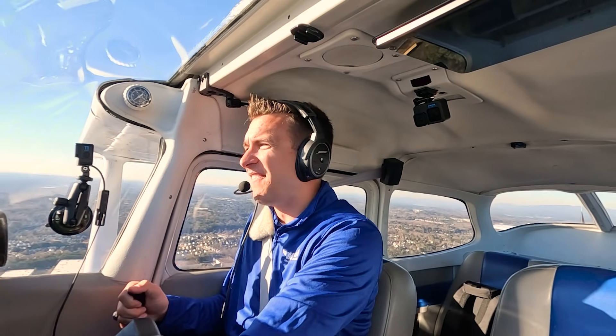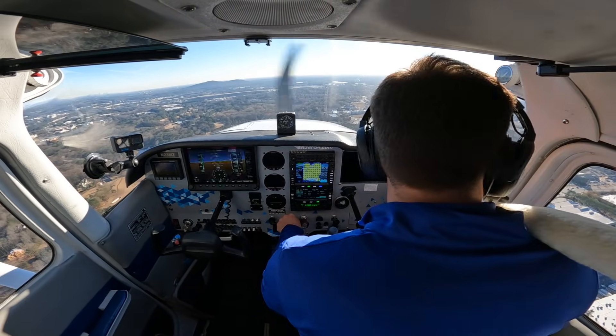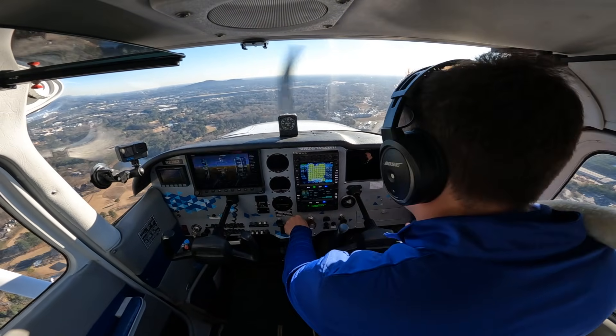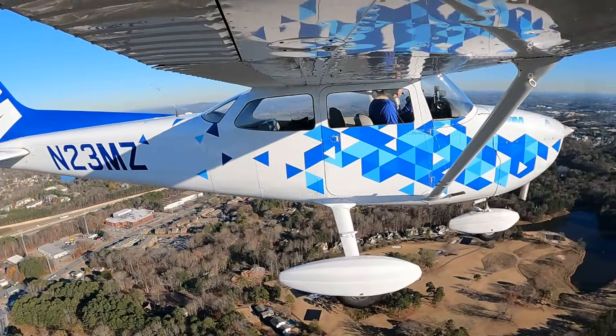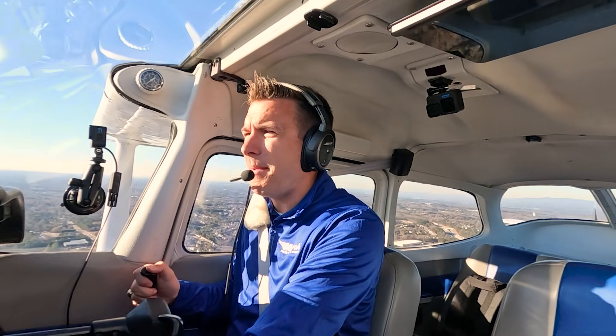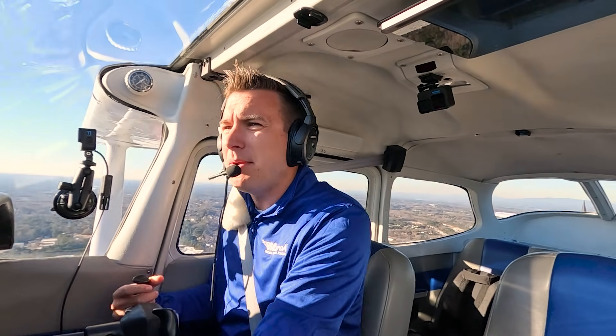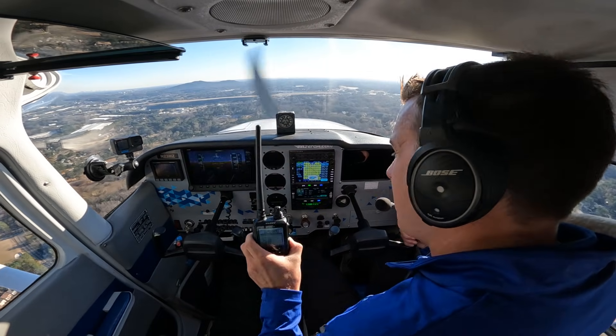If my whole system immediately fails without any indication — I didn't even get a light showing I was under voltage or over voltage — I unfortunately got nothing. But this is something I need to know how to handle appropriately. I'm at my pattern altitude, coming about to join the midfield right downwind for runway 27, with my handy-dandy backup mic ready to go.